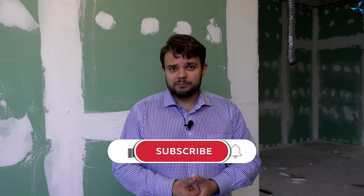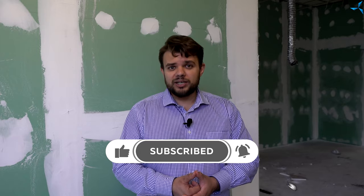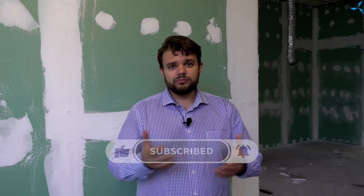Dear viewers, later you will be able to see even more useful information and learn more about the project's life. Please subscribe to our social media, leave your comments, and follow the project. See you again!